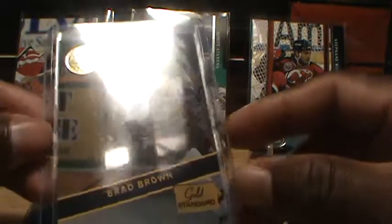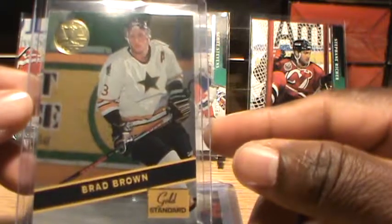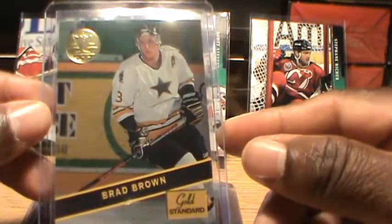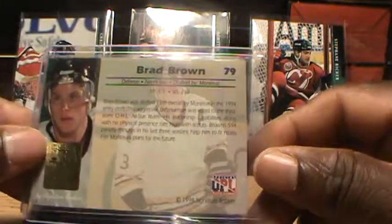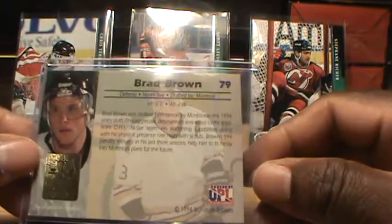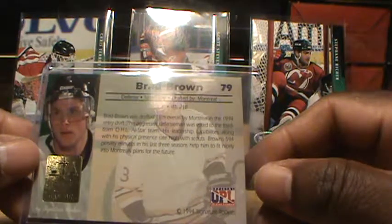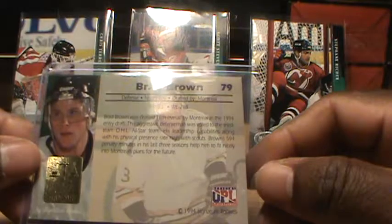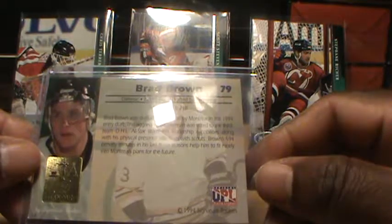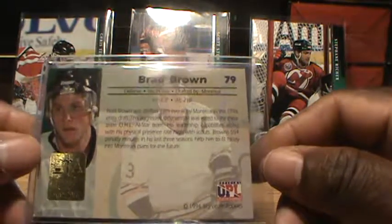Next we have Brad Brown, Gold Standard, card 79. He's a defensive player from North Bay, drafted by Montreal.